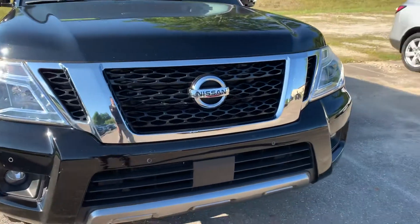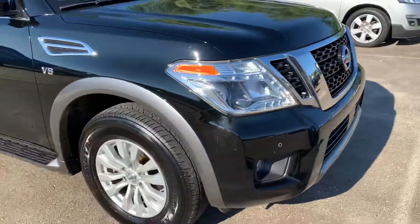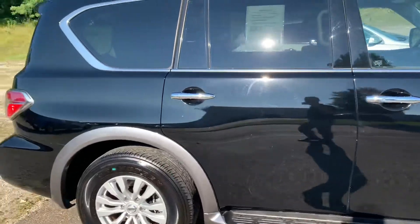Beautiful front end on the Nissan here. It does have the front parking sensors going all the way around, chrome front end, 18-inch aluminum alloy wheels, and the 5.6-liter V8 underneath the hood.